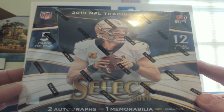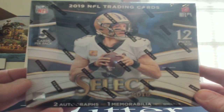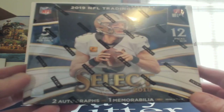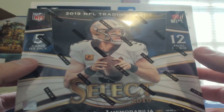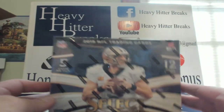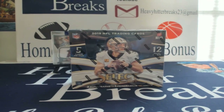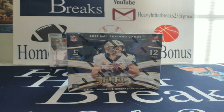Select is one of my favorite products ever. Select baseball is a new thing this year, which is awesome, so we'll do some select baseball coming up. But five cards per pack, 12 packs per box, two autographs, one memorabilia. Hopefully we'll get lucky and open up an XRC. If you don't know what XRCs are, they are redemptions for next year's draft class — so you might get like Quarterback One, which would be the first quarterback taken, or Wide Receiver Three, which would be the third wide receiver taken. Really cool stuff, so let's open one. Good luck to me.